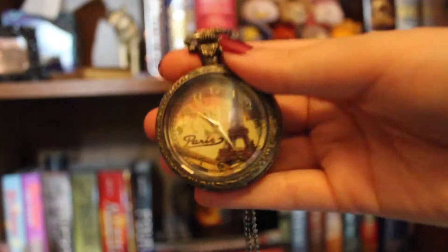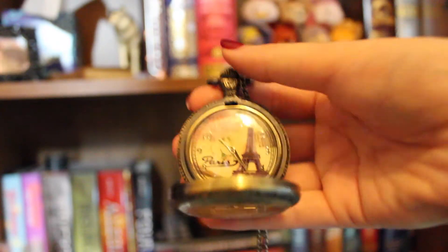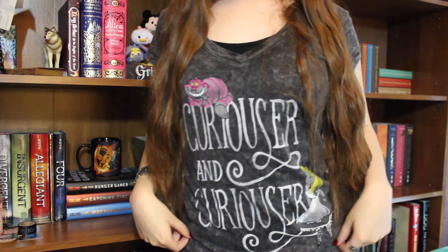The next item I also got for my birthday and it is this necklace pocket watch. It's absolutely beautiful — if you click the little button it opens up. It's Paris themed, so the picture in the back is of the Eiffel Tower. As you guys know I am a huge fan of Alice in Wonderland, so this reminds me a lot of the White Rabbit's pocket watch. I'm actually wearing an Alice in Wonderland shirt right now.